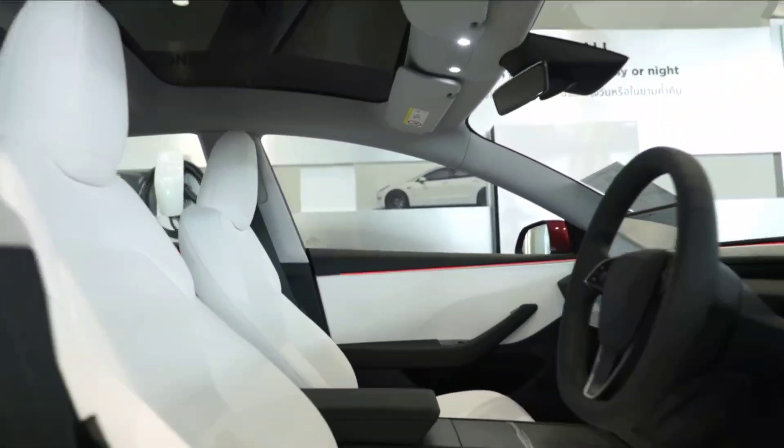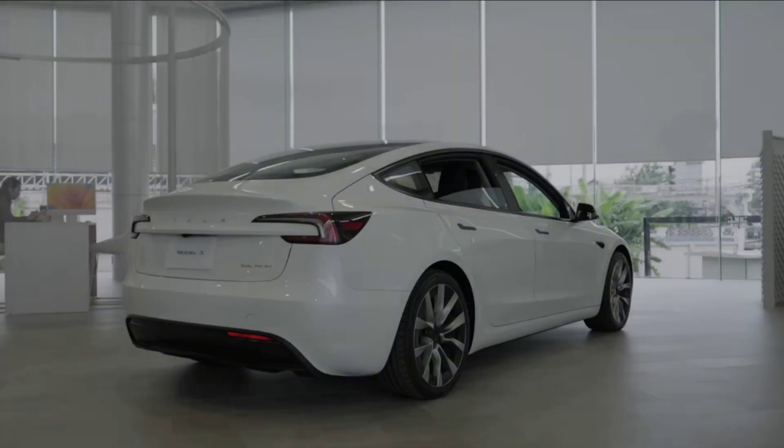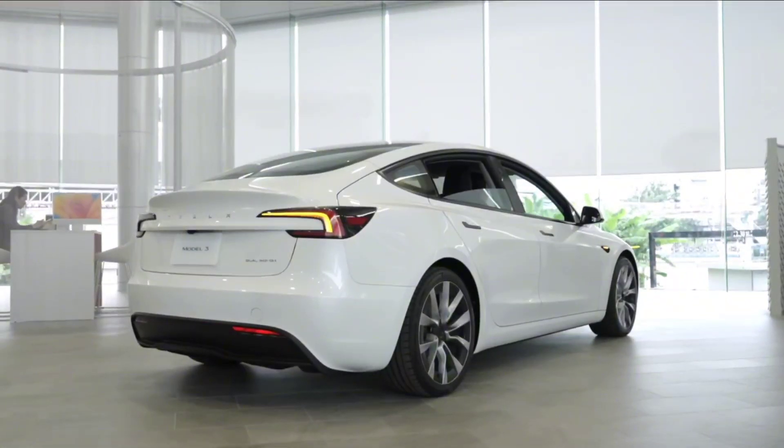Finally, on to the practicality of the Model 3 Highland 2024. This model offers ample space for passengers and storage, with commendable rear head and legroom. However, visibility can be slightly hindered by the thick front windscreen pillars.